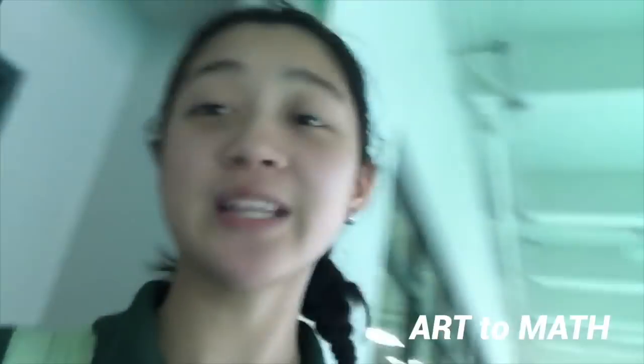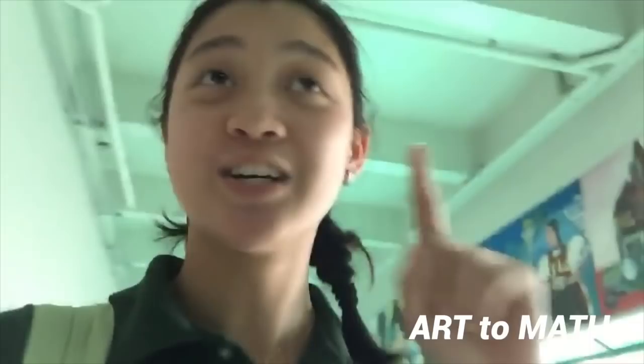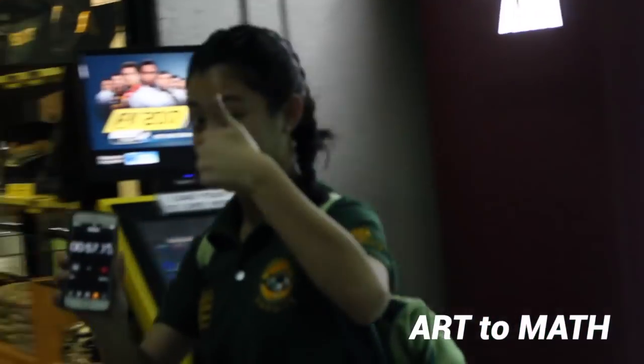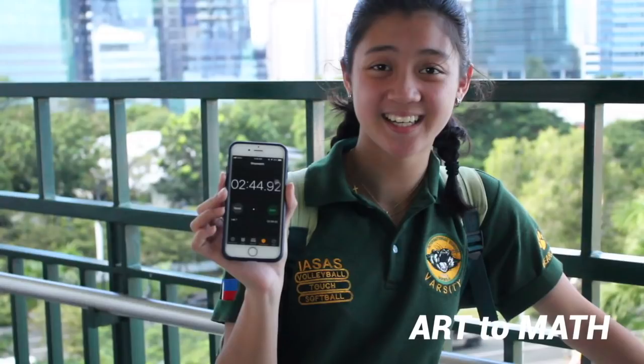So vlog one. I just finished art class and now I'm walking to math. My plan of action is to go straight all the way and then go up the stairs, taking it two steps at a time. I think I'm currently at two or three minutes. It's kind of tiring. Oh my gosh I'm here! It took me two minutes and 44 seconds, which beats the six minute mark.